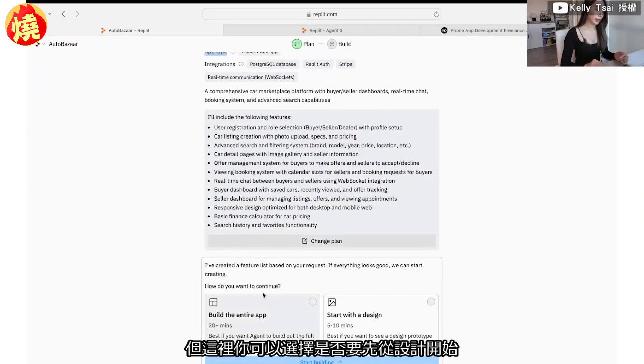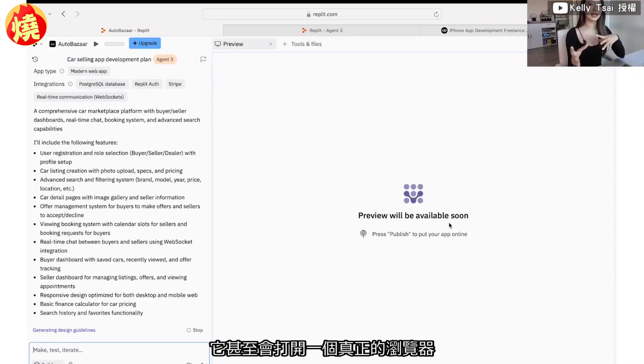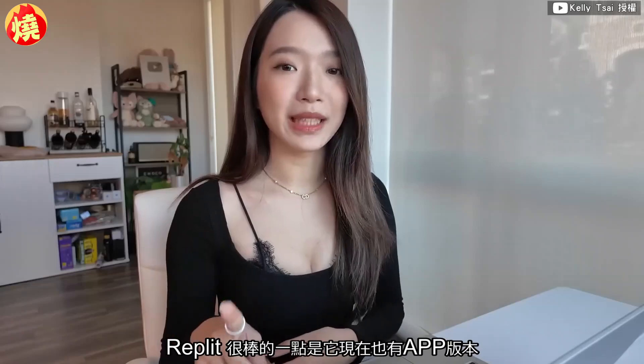You can select whether to start with the design or build the entire app, which will take 20-plus minutes — already really fast. After clicking 'Start Building,' you can see a live preview on screen of what it's actually doing. It has an actual browser that it goes into, clicks on different buttons, sees what happens, and then goes back into the code to fix any errors it finds on the actual web app. It's pretty fascinating to watch the process.